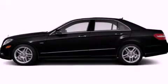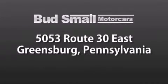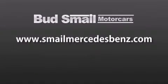Stop by today and test drive this vehicle for yourself. Bud's Mail Motor Cars is conveniently located at 5053 Route 30 East in Greensburg, just half a mile from the Westmoreland Mall. Contact us today to find out about our financing specials and leasing offers, and make sure to visit us at SmailMercedesBenz.com.